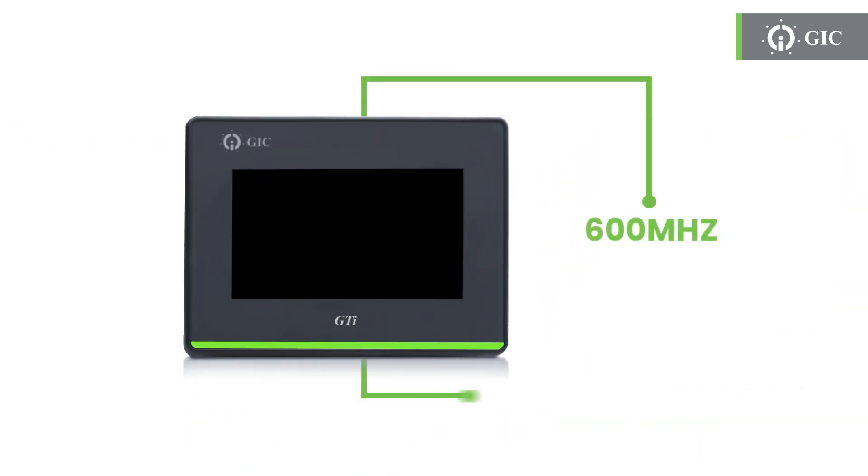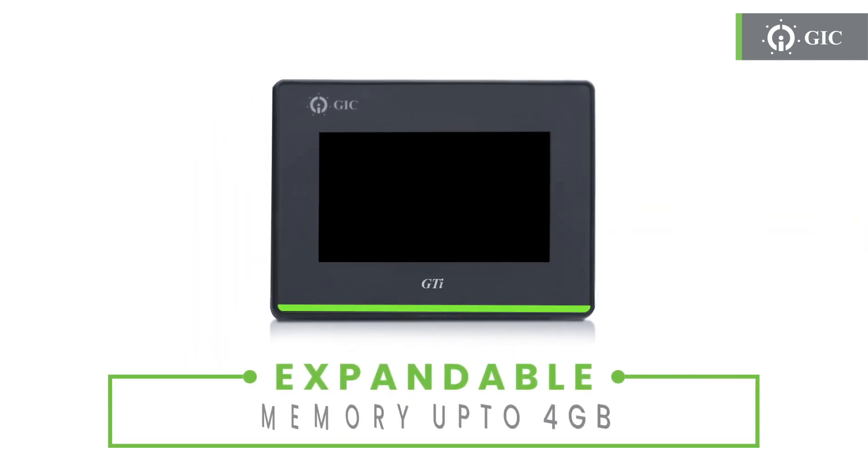Powered by the mighty Cortex-M7 CPU clocking at 600 MHz, it's a powerhouse that ensures lightning-fast processing. Memory matters, and we've got you covered. With up to 64MB of ROM, expandable up to 4GB via USB stick or SD card, you'll have all the space you need to store your projects.